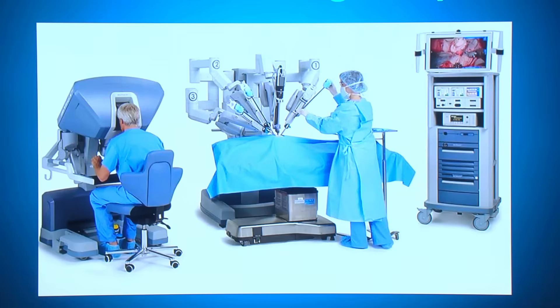This is how the OR looks inside. The whole team in the room can see what's going on with the surgery, which is great for teaching medical students or residents.